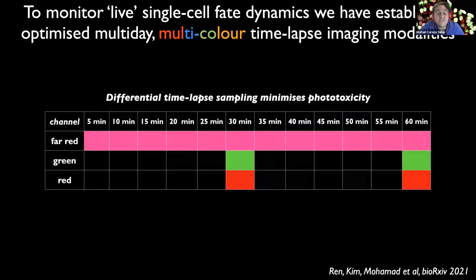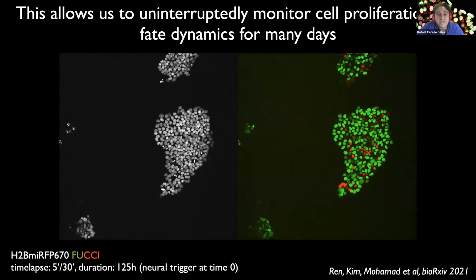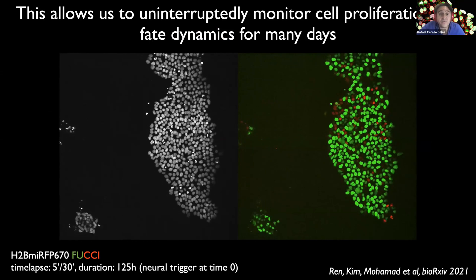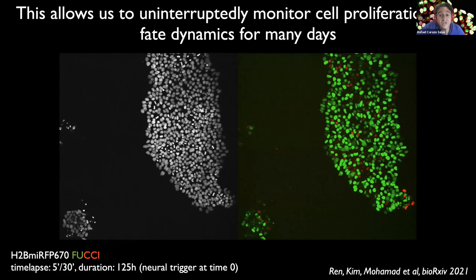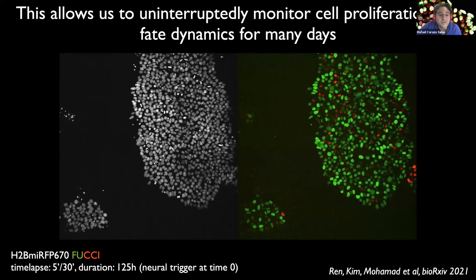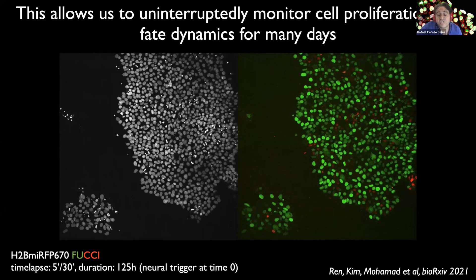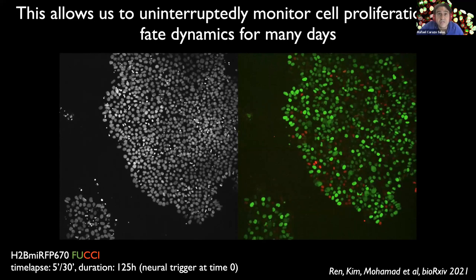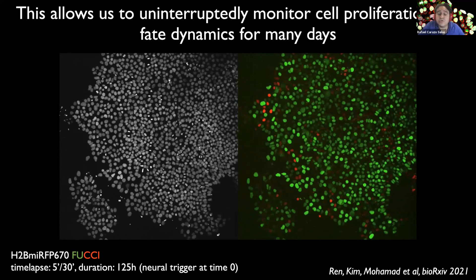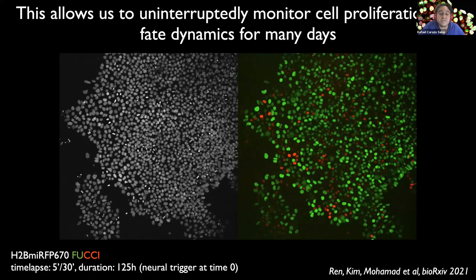This has been made possible by using differential time-lapse fluorescence imaging modalities to sample different channels at different temporal frequencies to minimize phototoxicity. These and other technological developments have enabled us to uninterruptedly monitor high spatial-temporal resolution cell proliferation and cell fate dynamics for multiple days across many fluorescence channels. As an example, here you're seeing an HPSC line co-expressing fluorescent histone H2B shown in grey on the left, and Fucci on the right in green and red, triggered to undergo neuroectodermal differentiation for five days under the microscope.